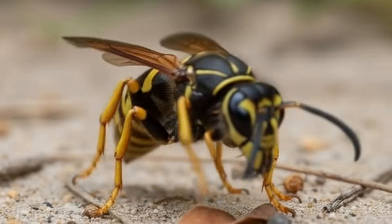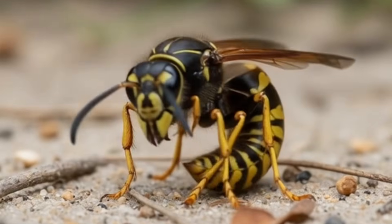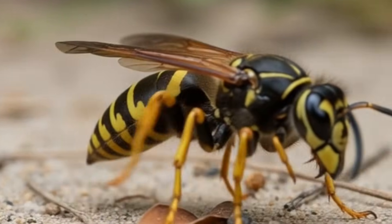Next, wasp — a thin insect with a narrow waist. Wasps can sting many times. They help control pest insects. Wasps build paper-like nests. Found in gardens and forests.